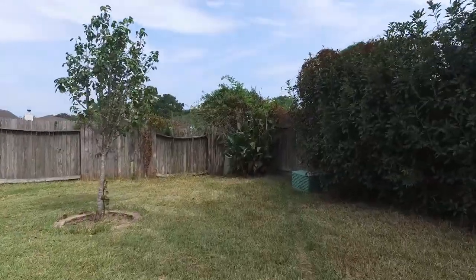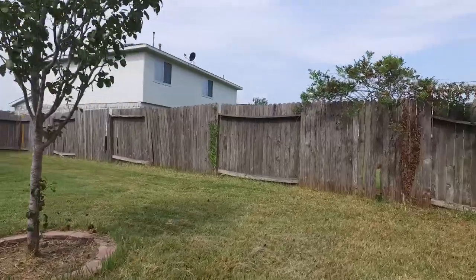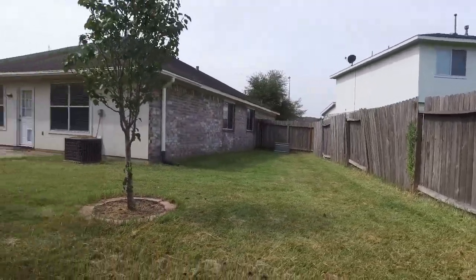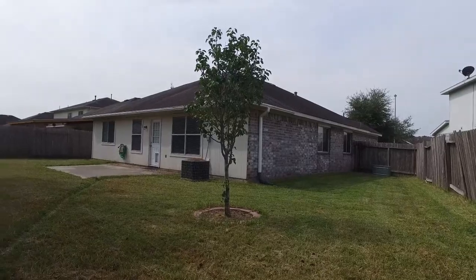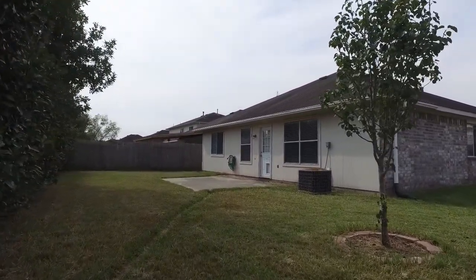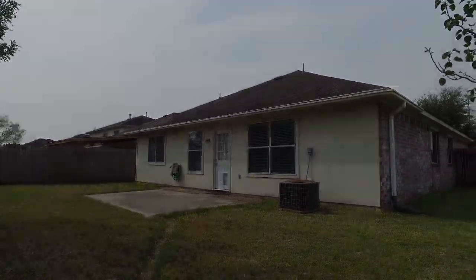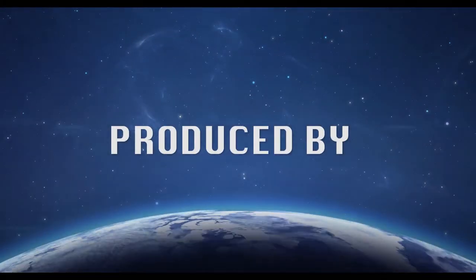Don't you just want to sink your toes into that grass? There's so much you can do in this backyard. Come and see it for yourself — contact the listing agent today. Thanks for taking the tour.